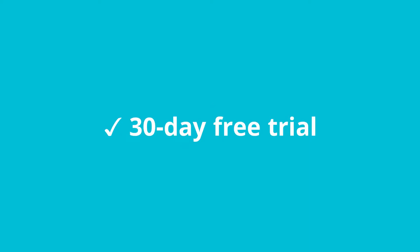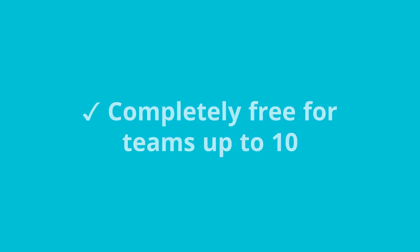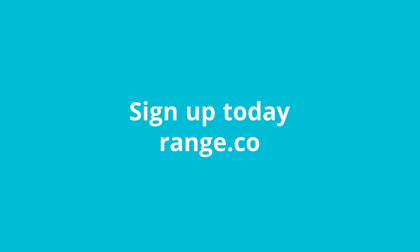See for yourself how check-ins in Slack fuel great teamwork. Range is free to try, so just sign up for a workspace. For more information, visit our website, range.co.